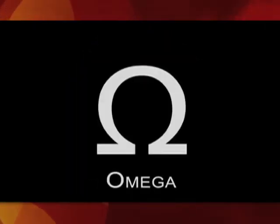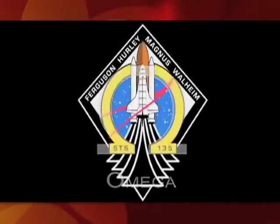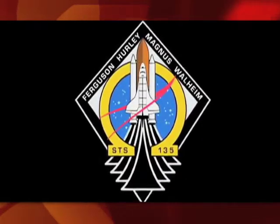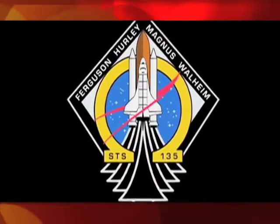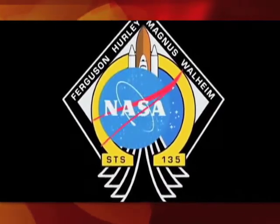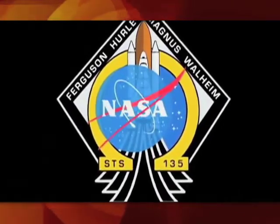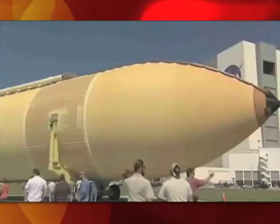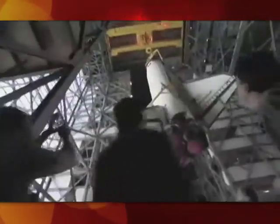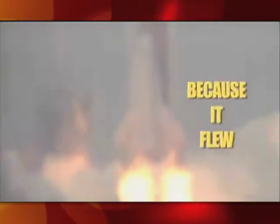Omega, the last letter in the Greek alphabet, was added to the STS-135 mission patch because this mission was the last flight of the space shuttle program. On this patch, the shuttle is centered over parts of the NASA logo to show how the shuttle has been at the heart of NASA for the last 30 years, and to honor the entire NASA and contractor team that made possible all of the incredible accomplishments of the space shuttle, just because it flew.